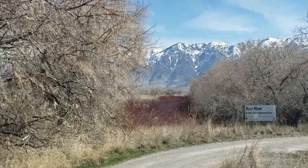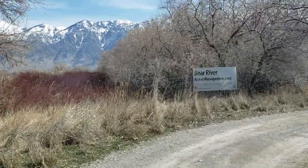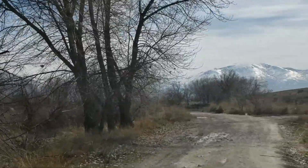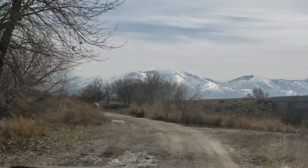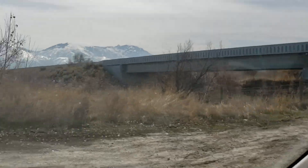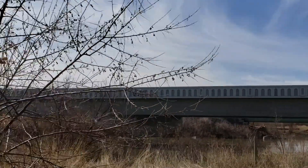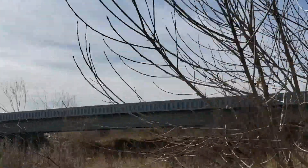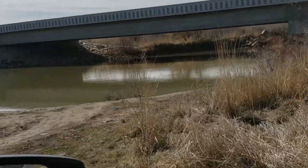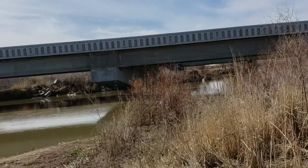We're headed down to the Bear River. You can boat launch down here and fish. We wanted to show you the river that feeds the Bear River Bird Refuge up close, firsthand. That's the main road up there going to Northrop Grumman and Corrine. Whoa, wow — it's full, look at that!